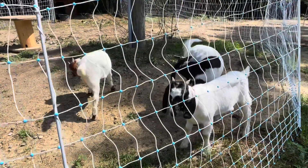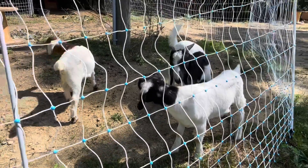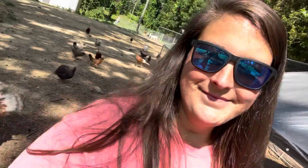Hopefully they'll clean it all out. They're doing really good and we're excited to see some goat babies in the future.